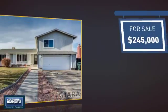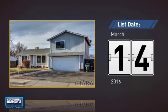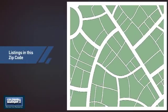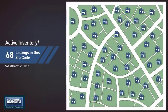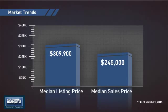Currently listed at just under $250,000, it just went on the market this month. Wondering how it stacks up against the competition? There are now just under 70 homes on the market within this zip code, with a median list price of just over $300,000 and a median sale price of just under $250,000.